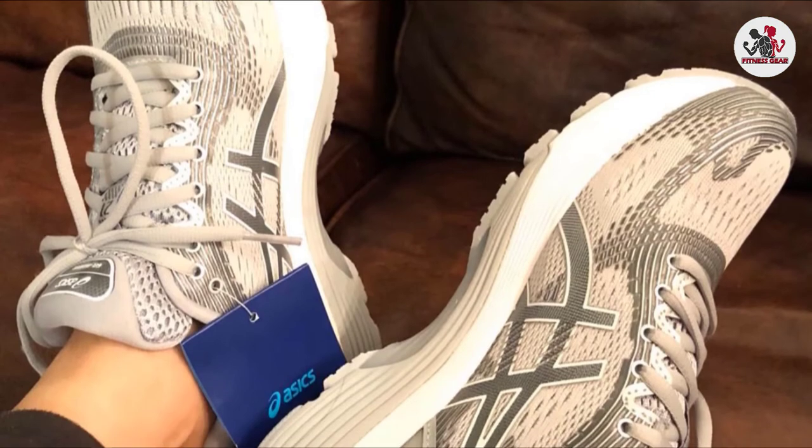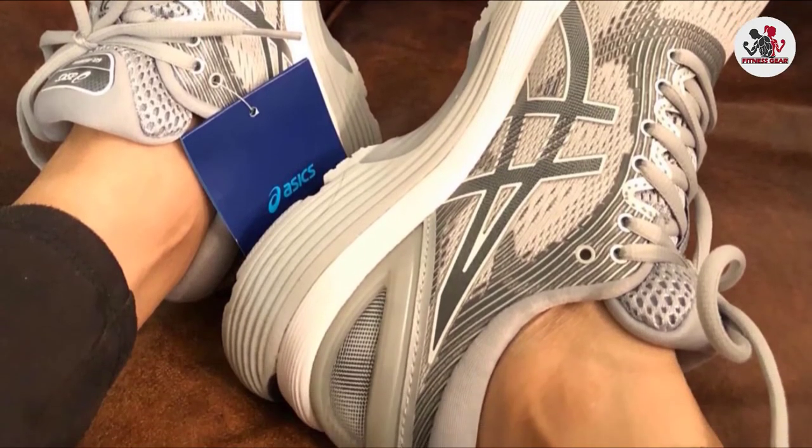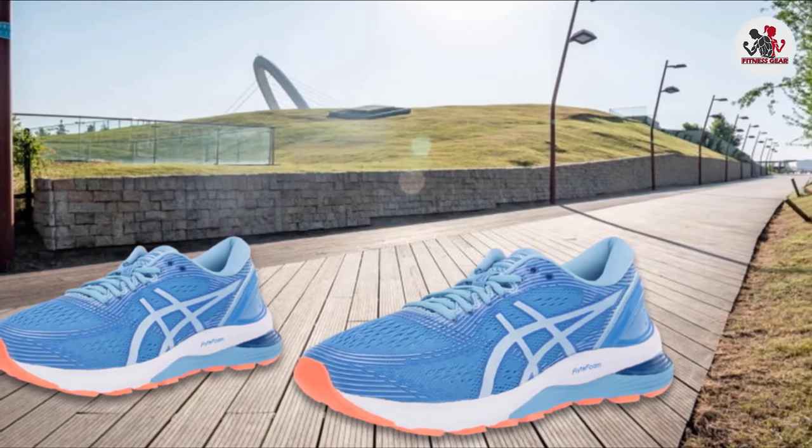The shoes are designed to provide comfort, stability, and support. The upper body is made of breathable material. The flexible material can provide the perfect fit for your toes. The powerful midsole encourages a natural stride, while the heel is enclosed in an air sole for added support.